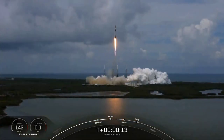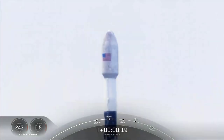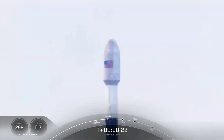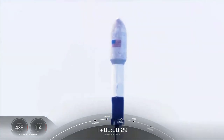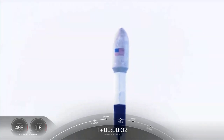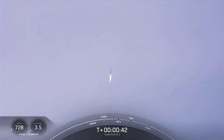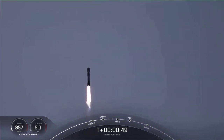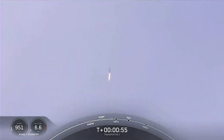Vehicle is pitching downrange. We are T-plus 42 seconds into flight. Falcon 9 has cleared its tower and we're currently throttling down in preparation for Max-Q. That should be coming up in about 20 seconds. Max-Q is where the vehicle will experience the highest amount of aerodynamic pressure. Falcon 9 is supersonic.